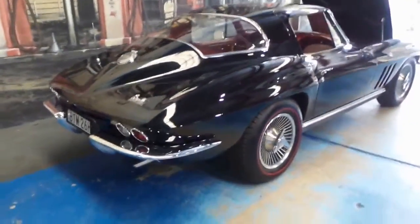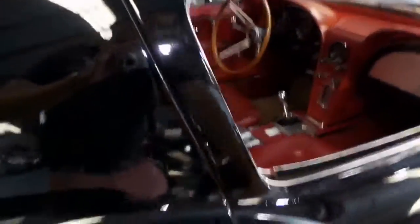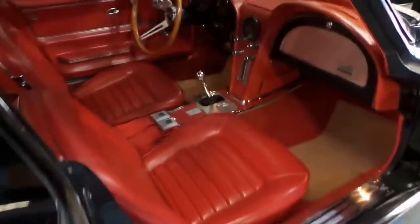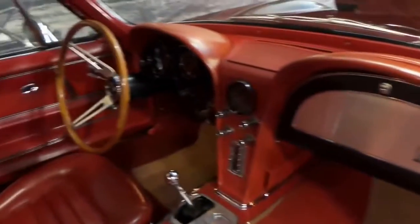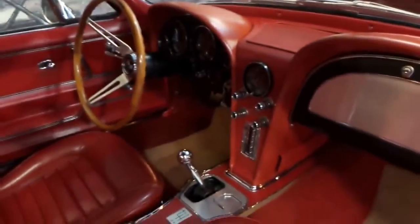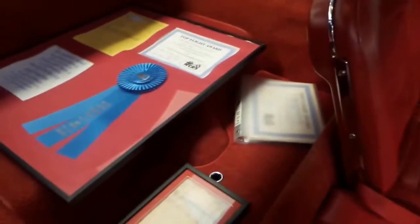We really are just so proud to offer it for sale at the Old Timer Centre. Generally at the moment, we're unfortunately knocking back quite a few older cars because they require too much refurbishment and they're not original. But this car we're more than happy to take on.